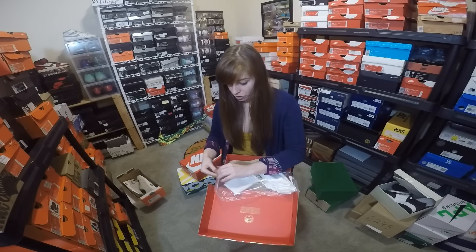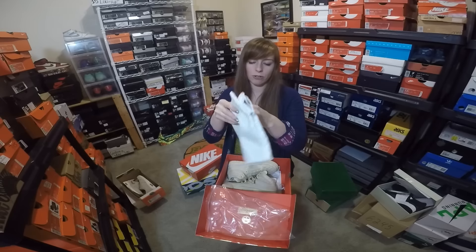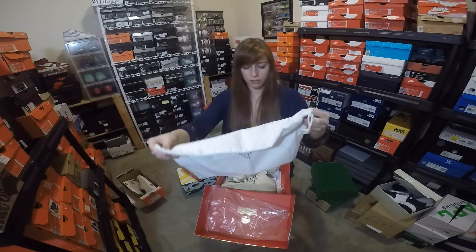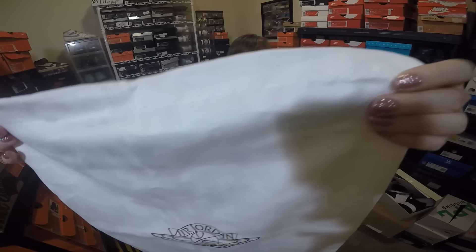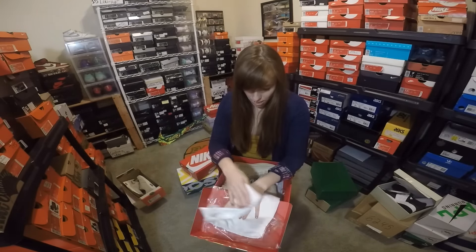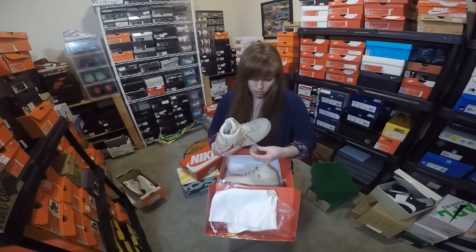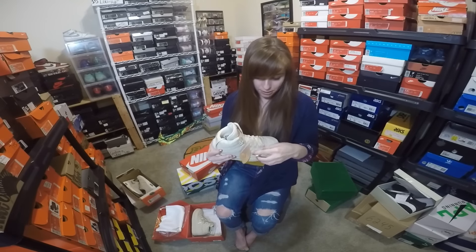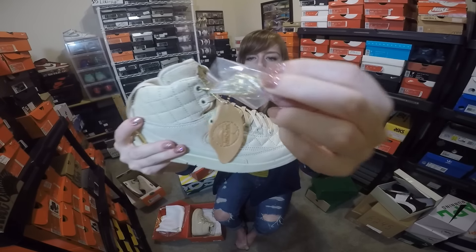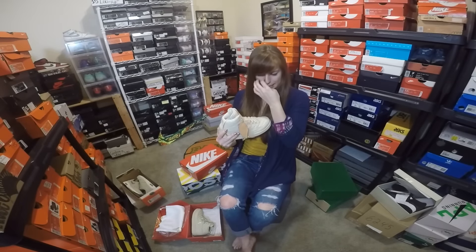Opening it up — you get a bag, and the material used for the bag is so soft. I want a pillowcase in this material. It also came with a pin — an Air Jordan wings pin — as well as a leather Just Don Air Jordan wings hang tag. Super dope. I won't wear the hang tag on the shoes — they're dope to have with the shoes, but I won't wear them with it on.